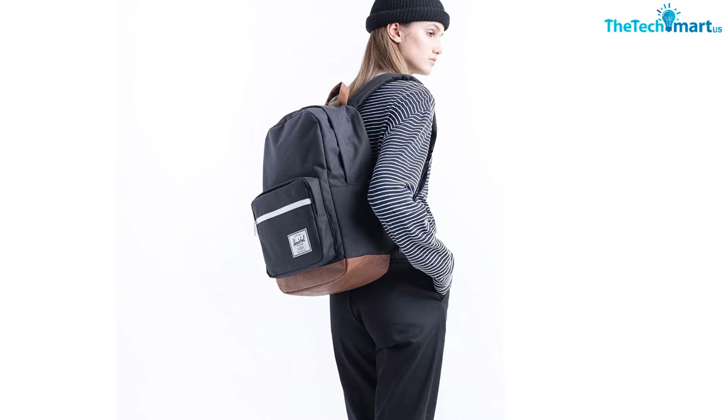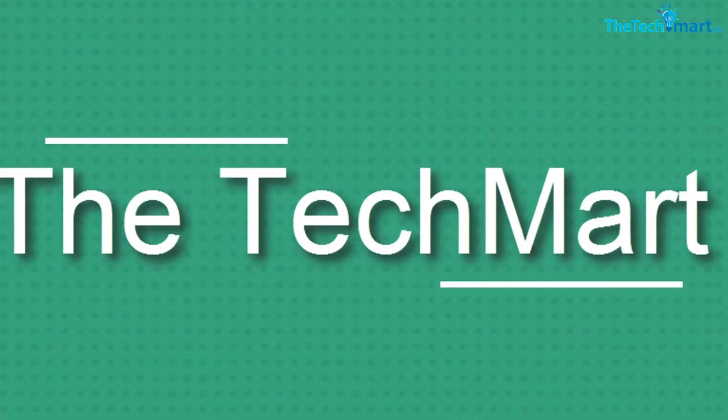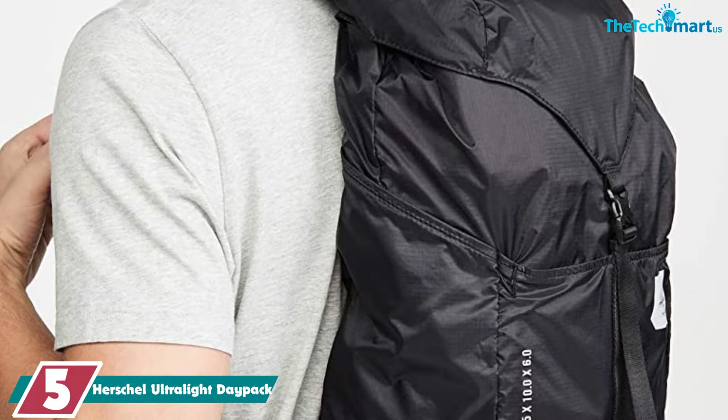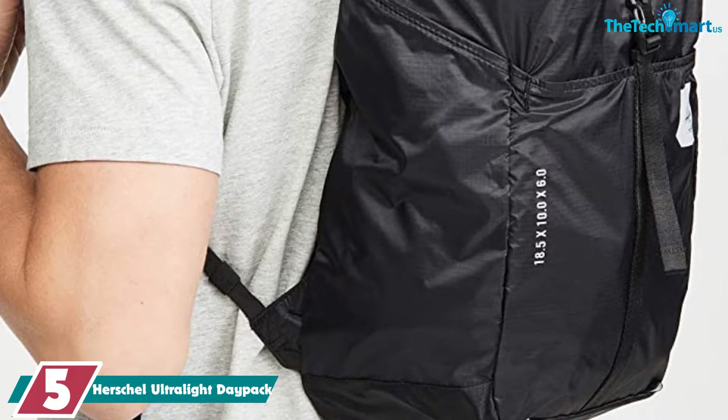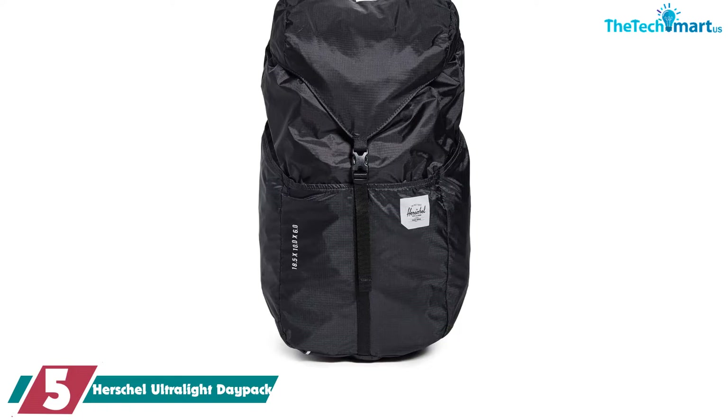Starting at number five, we have the Herschel Ultralight Daypack. This pack is collapsible — when you want to store it, you can fold the entire pack into its top pocket, which makes it excellent for travel. You can bring an additional bag without using any extra space in your suitcase.